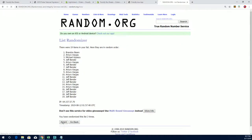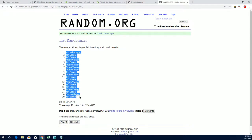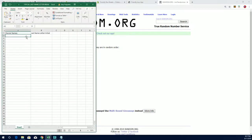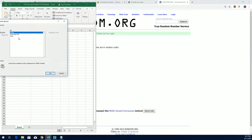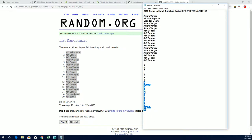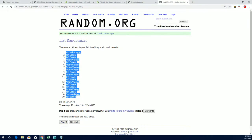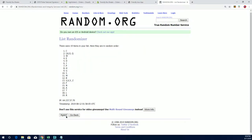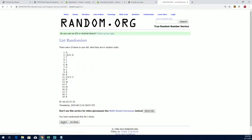Get your names randomized. And 7. Mike down to Jeff. All right, let's get those last name letters in here. A through W. And 7. W down to D.